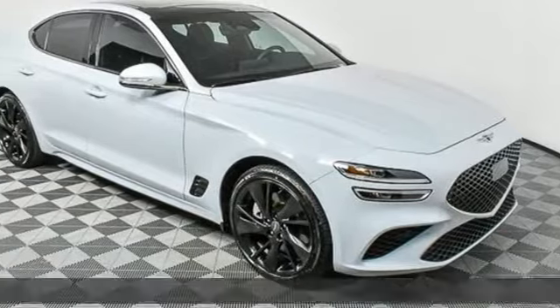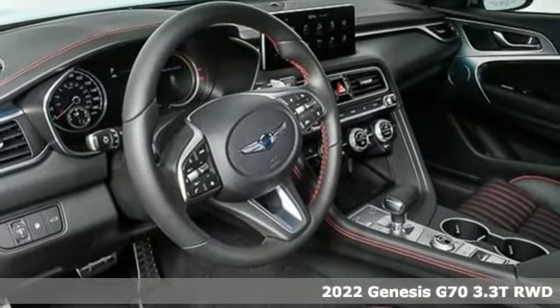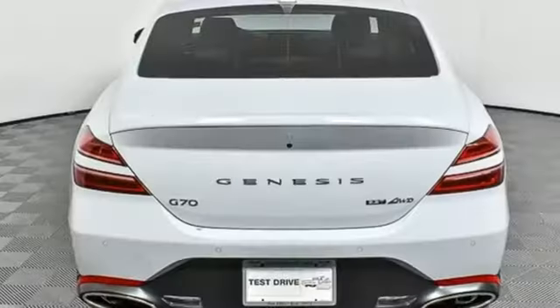It's the new 2022 Genesis G70. Sophisticated elegance with athletic performance and attention to detail equals one lasting impression. You'll look forward to every drive with features like these.